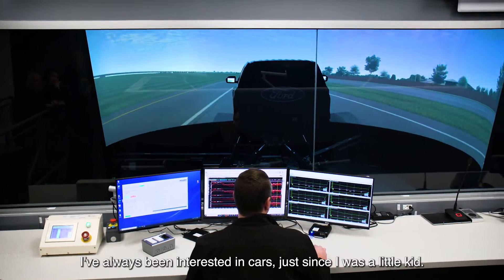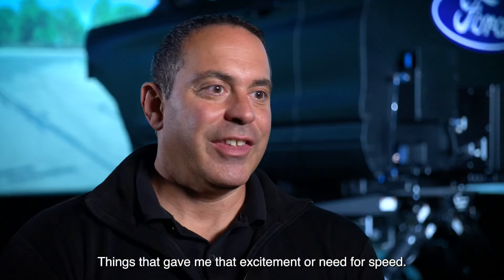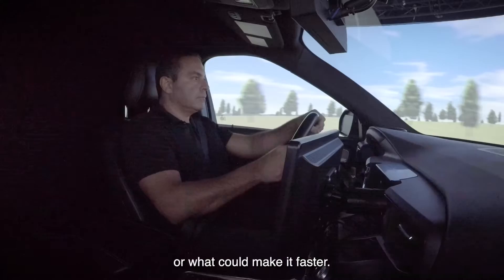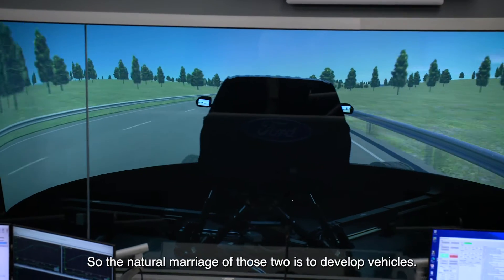I've always been interested in cars just since I was a little kid — anything I could drive. Things that gave me that excitement or need for speed. But I also wanted to see why it was fast or what could make it faster. So the natural marriage of those two is to develop vehicles.